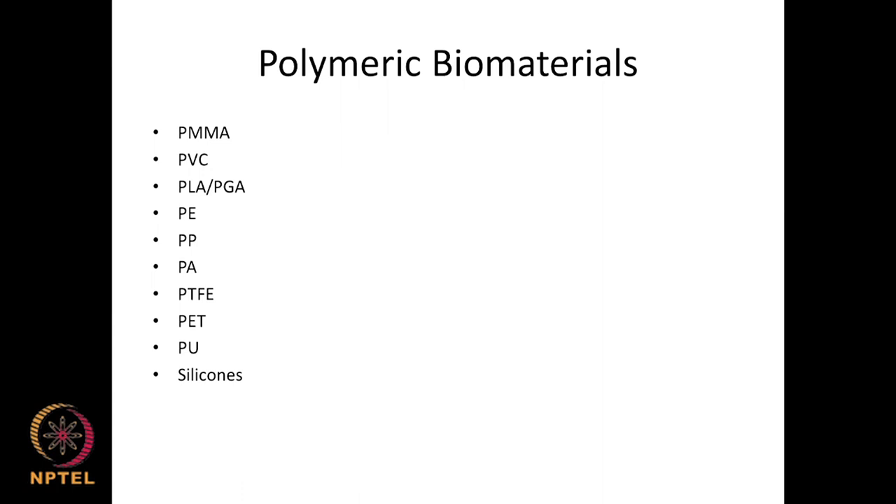Looking at polymeric biomaterials: many polymers are approved by the FDA, including polymethyl methacrylate, PVC (polyvinyl chloride), PLA (polylactic acid), polyglycolic acid, polyethylene, polyester, polypropylene, polyacetate, polytetrafluoroethylene, polyurethane, and silicones. All these are used in different parts of the body and many have been approved by the FDA.